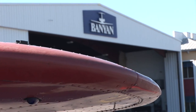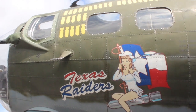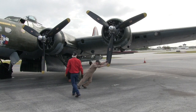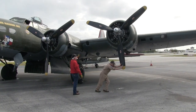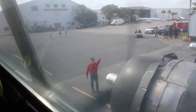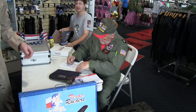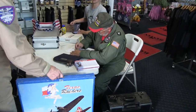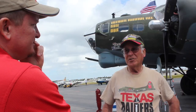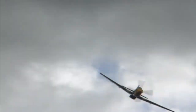As luck would have it, a few days later I got a call from Banyan Air Company in Fort Lauderdale, Florida, to say the Commemorative Air Force was coming to the airport and would I like to film them. So, back over to Florida it was. The Commemorative Air Force was formerly known as the Confederate Air Force — it's a Texas-based non-profit organization dedicated to preserving and showing historical aircraft. It was established in 1957 by five friends who scraped together $1,500 to purchase a P-51 Mustang.